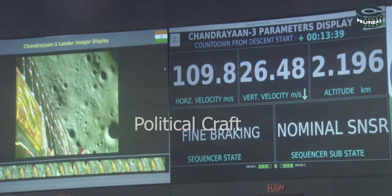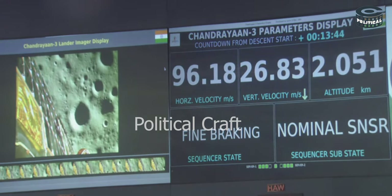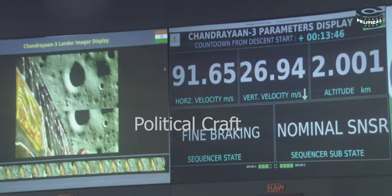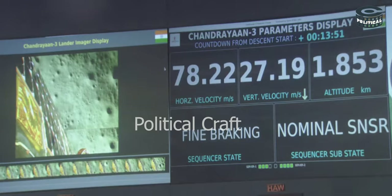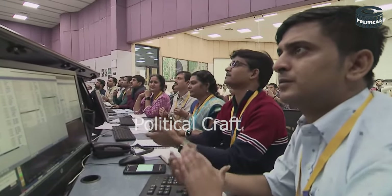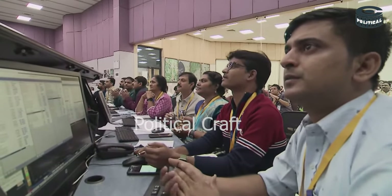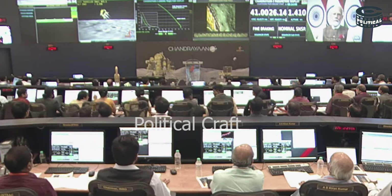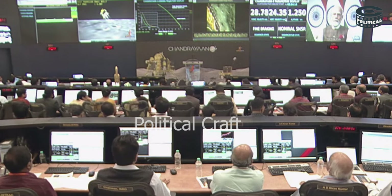We are very close to the moon's surface, nearly 2.6 kilometers as we can see.